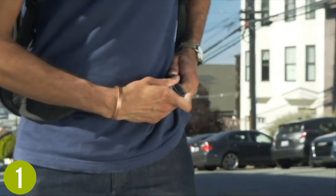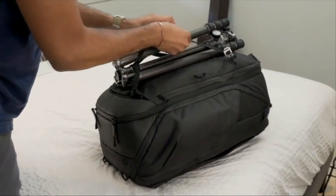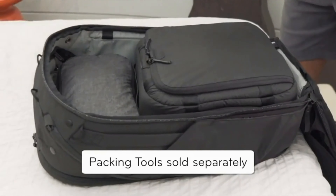It can hold an impressive capacity of 35 liters, with dual expansion zips that open it up to an extra 10 liters of space for a total of 45 liters. With great looks, features, and quality, this pack is an excellent option.